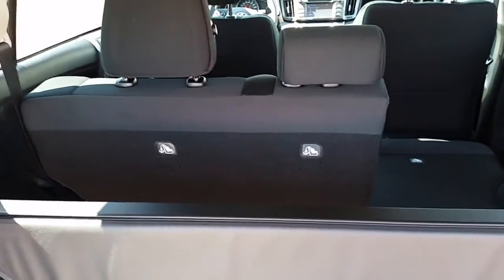The XLE also comes with the tonneau cover. The seats are 60-40 rear fold-down, so you can have one side down with the other side up, or vice versa.